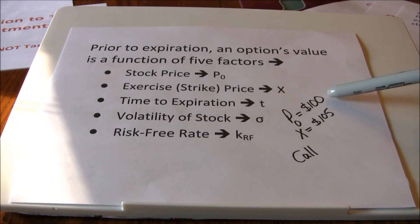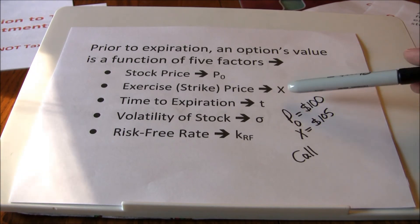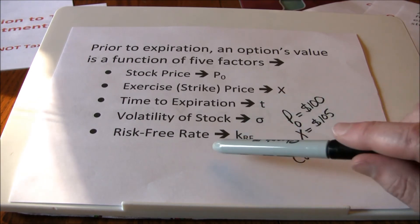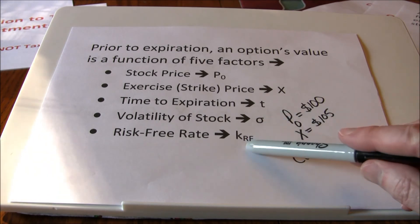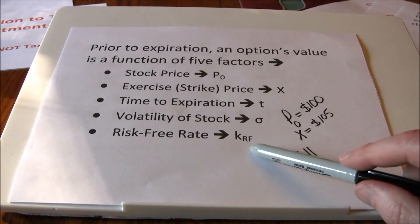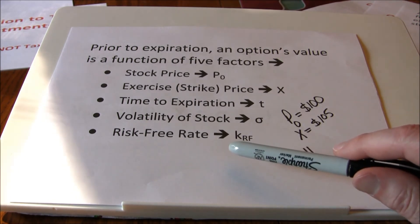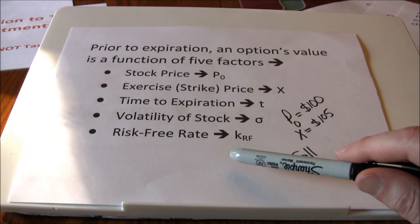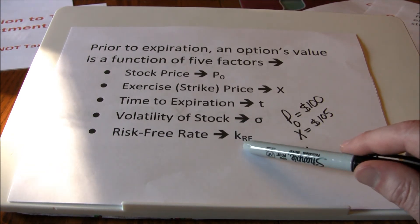The upside is what we're playing — we're only playing half the distribution. With a call, we're playing the upside; with a put, we're playing the downside. So for both calls and puts, the more volatile the stock is, the more valuable the option is. The last factor is the risk-free rate. The risk-free rate influences the option price due to a risk-free arbitrage position you can create with the underlying stock, a call option, and a put option. Because you can use those three instruments to create a risk-free position, you should earn the risk-free rate of return, and therefore the value of the call and put are both affected by that risk-free rate.